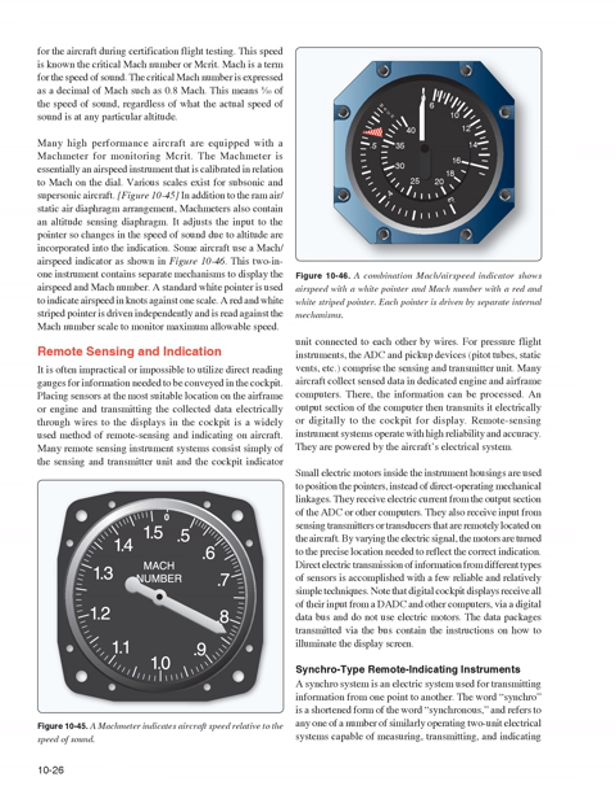Many high-performance aircraft are equipped with a Mach meter for monitoring MCRIT. The Mach meter is essentially an airspeed instrument calibrated in relation to Mach on the dial, with various scales for subsonic and supersonic aircraft. In addition to the ram air/static air diaphragm arrangement, Mach meters also contain an altitude-sensing diaphragm that adjusts the input to the pointer so changes in the speed of sound due to altitude are incorporated. Some aircraft use a Mach/airspeed indicator — a two-in-one instrument with separate mechanisms to display airspeed and Mach number, using a standard white pointer for airspeed in knots and a red-and-white striped pointer for the Mach number scale.